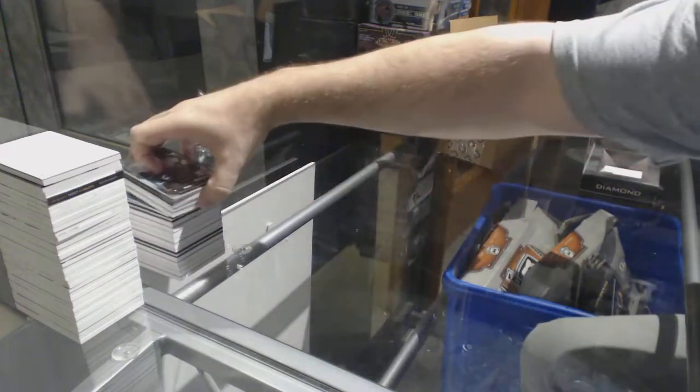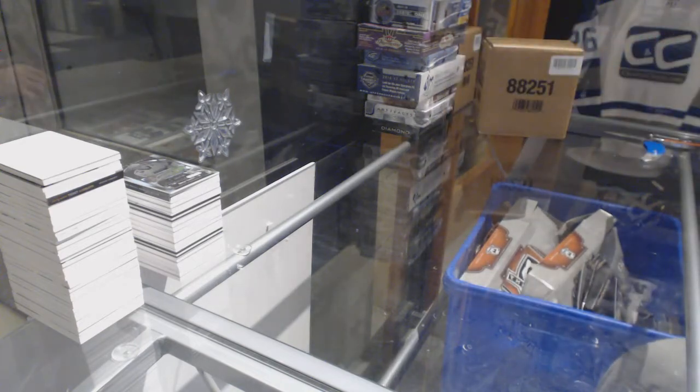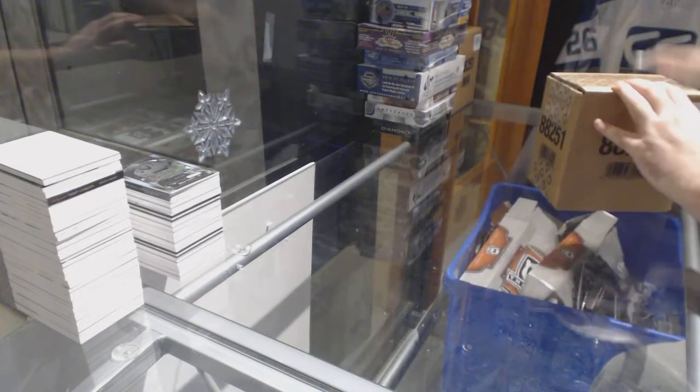Solid overall case, not anything mind-blowing, but not too bad. We have 5 more boxes to go.